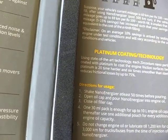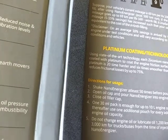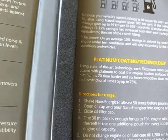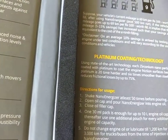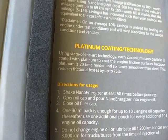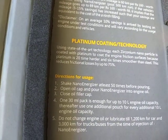This is state-of-the-art technology. Each zirconium nanoparticle is coated with platinum to coat the engine friction surfaces, because platinum is 20 times harder than steel. And there you have the instructions on how to put it in and how to use it.